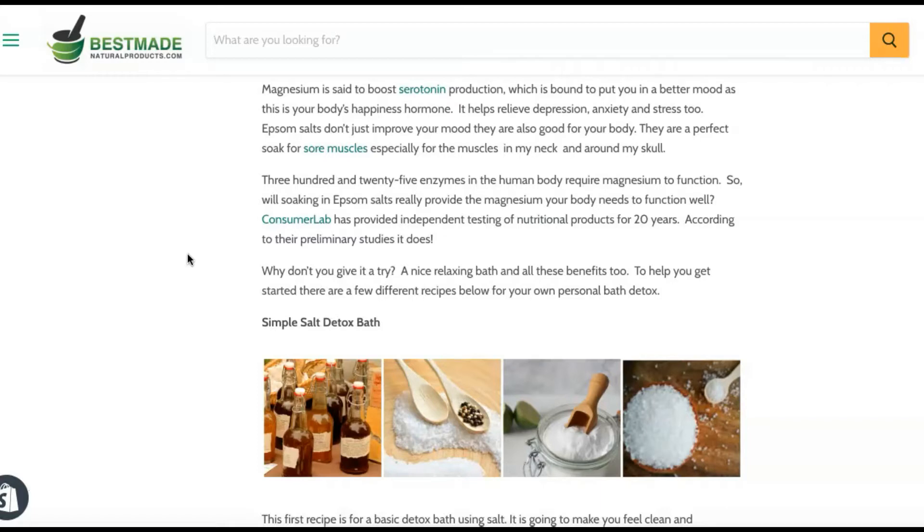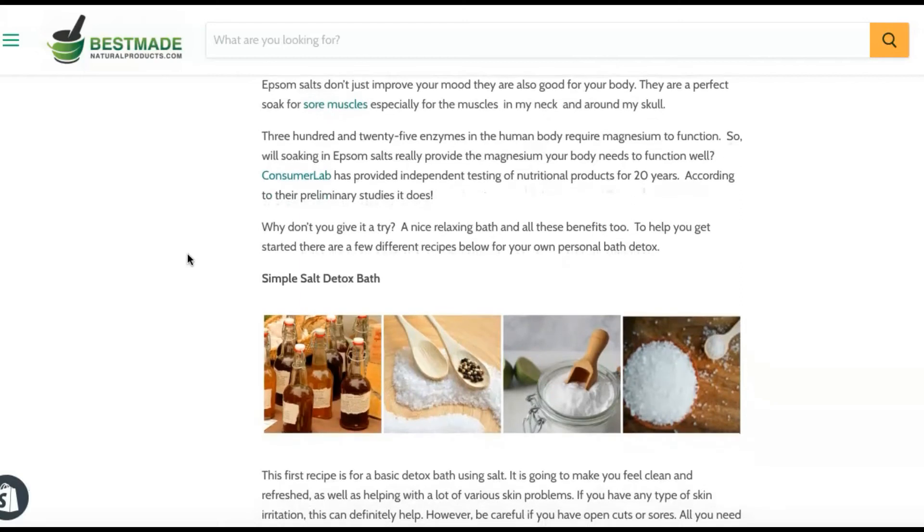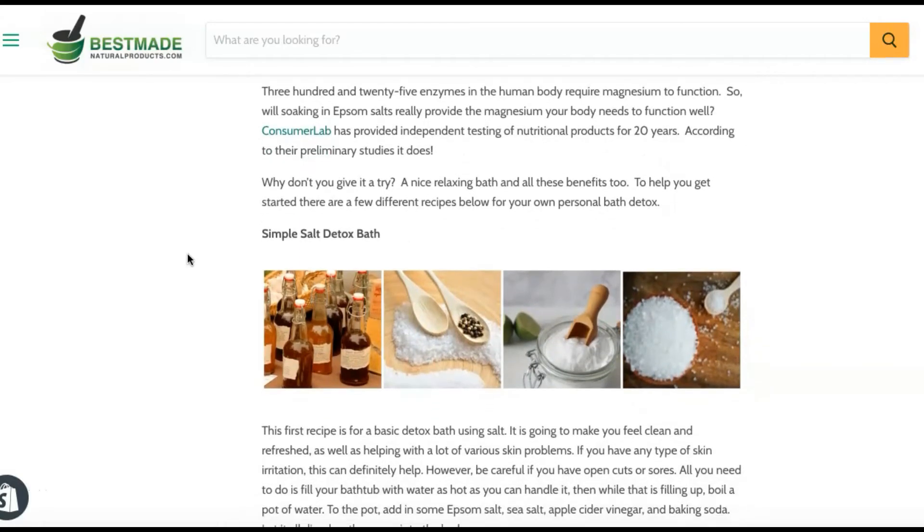Epsom salts help relieve depression, anxiety, and stress. They're also good for your body — perfect for sore muscles, especially in the neck. The human body requires magnesium to function, so soaking in Epsom salts can provide the magnesium your body needs.